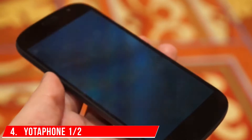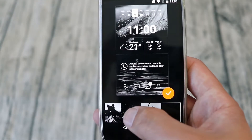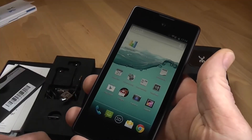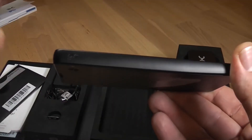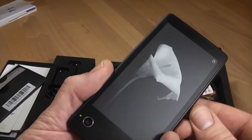Number 4: Yoda Phone 1 and 2. The dual display on the Yoda Phone is what makes it so special. On the front, there is a 5-inch Full HD primary display, and on the back, there is a 4.7-inch secondary display. The Snapdragon 801 inside the Yoda Phone 2 makes it a tremendous powerhouse.